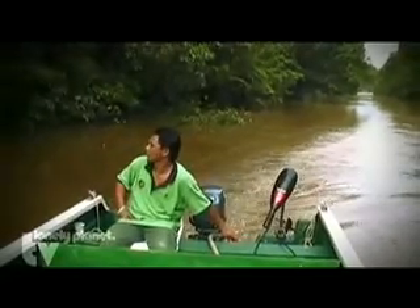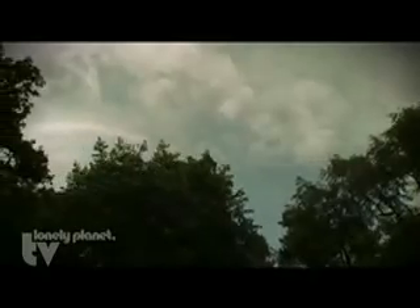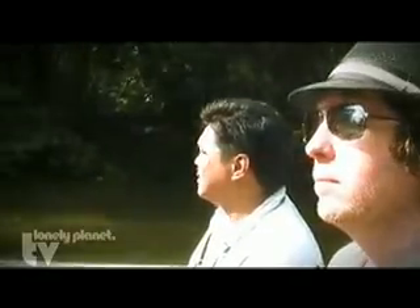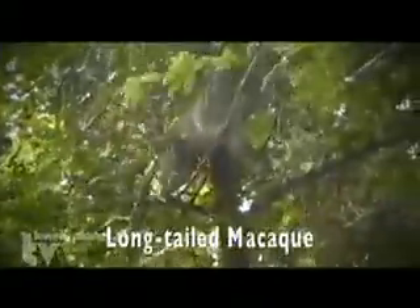We're in search for proboscis monkeys — those big noses of Borneo. This here is a long-tailed macaque. Usually it forms a big group of males, females, and young — about 20 in a group. They feed on insects and fruits.